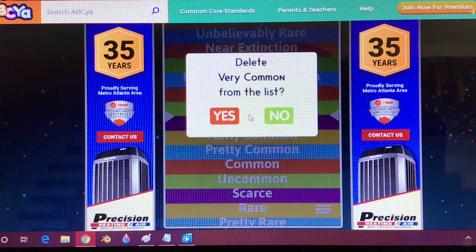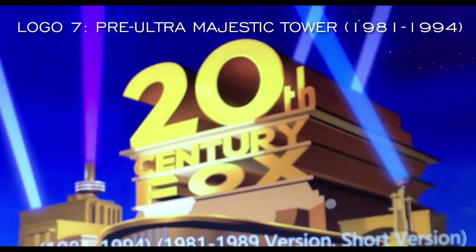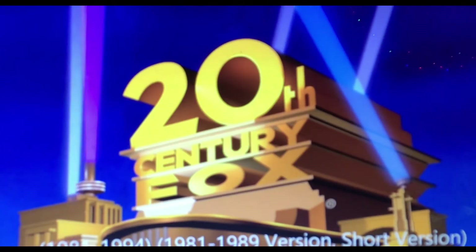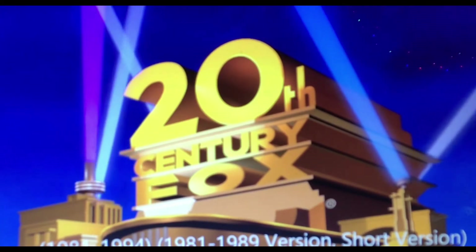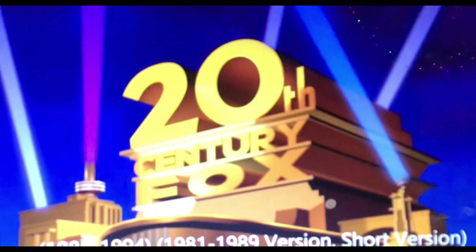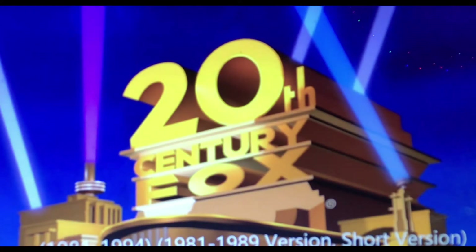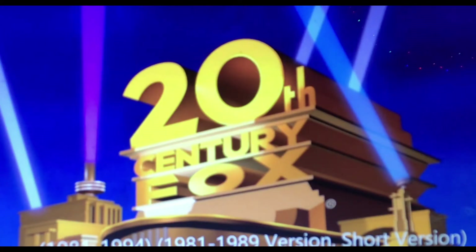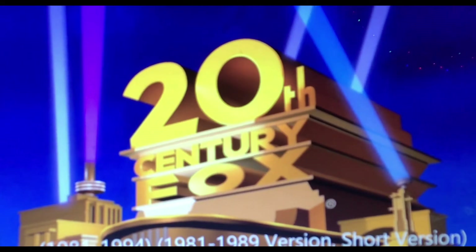Let's go to that logo! The third 20th Century Fox logo is another redrawn version of the last logo; this time the structure is just off-center to the left, as in the late 1960s 1953 logo.